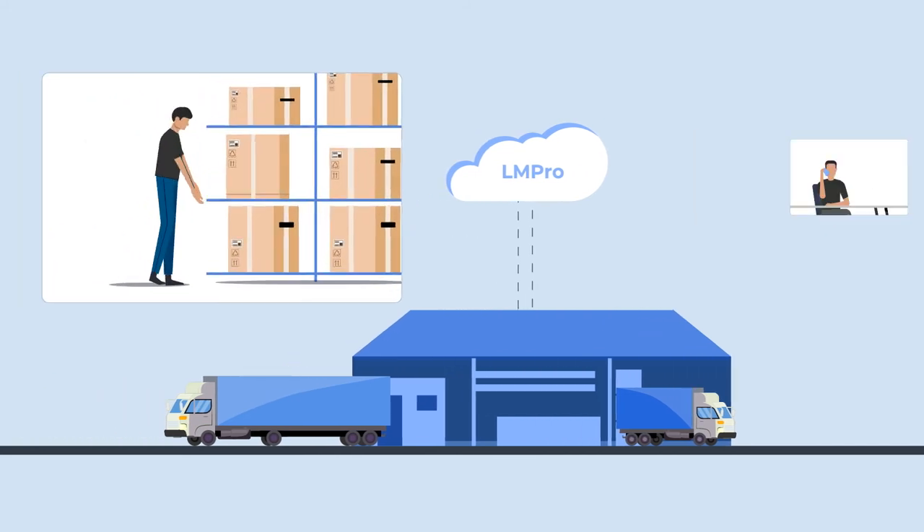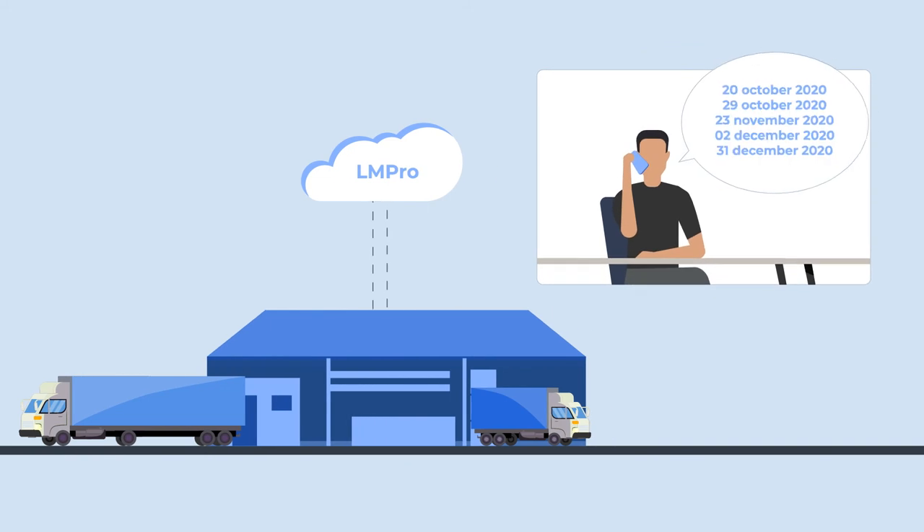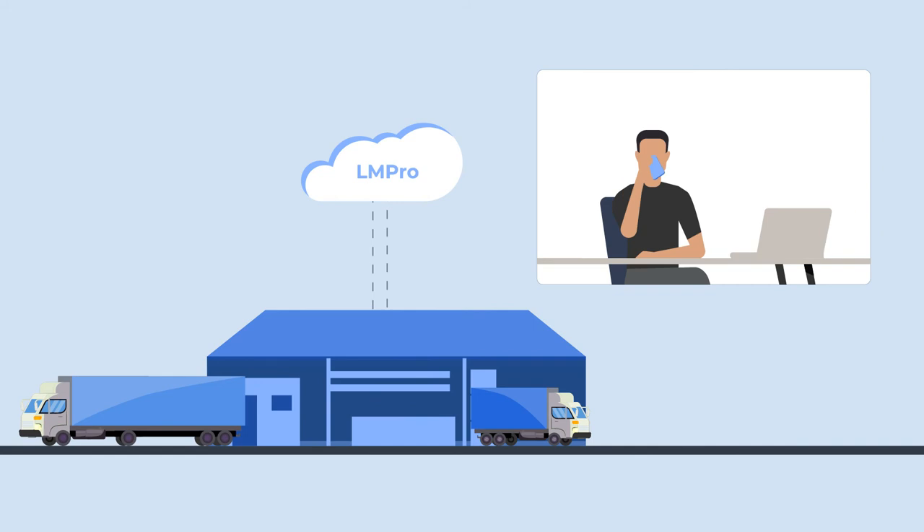Now it's time to schedule the delivery. An automated call offers the customer five delivery dates based on zip code. LMPro can also send the customer an email invitation to an online scheduler.